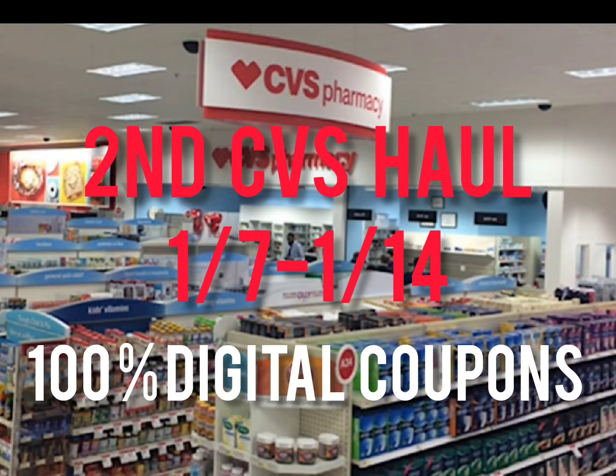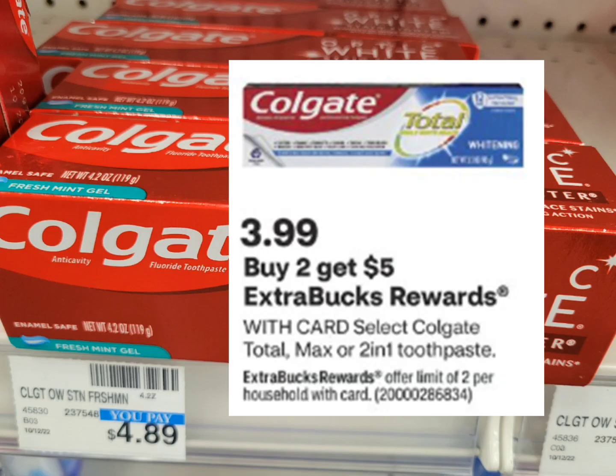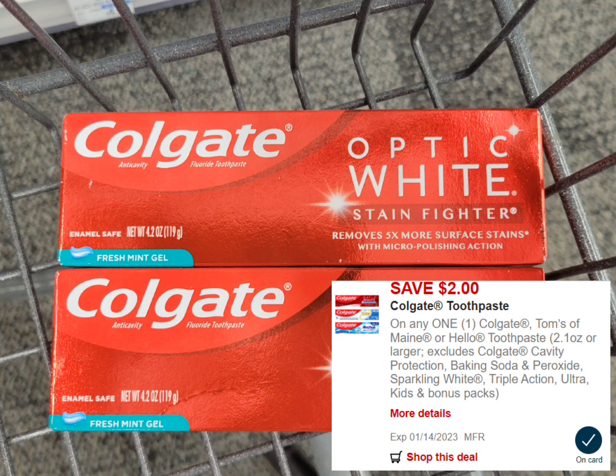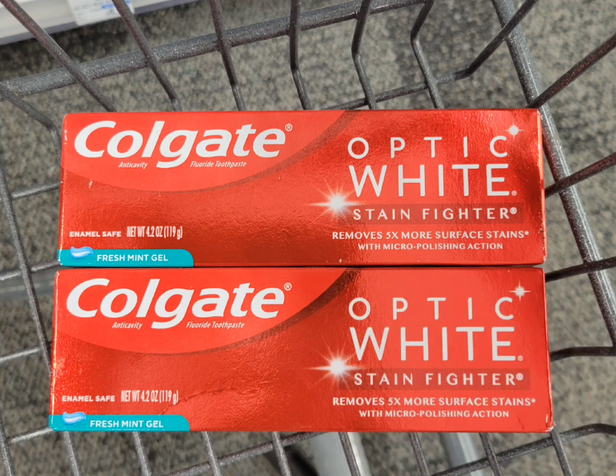The first deal is for Colgate toothpaste. This week they're on sale for $3.99, and when you buy two you get $5 ExtraBucks. The total for two is $7.98. Use the $2 digital coupon from last week and the $2 digital coupon from this week — after those two coupons you pay $3.98, but get back the $5 ExtraBuck, making the final cost free plus a $1.02 money maker. If you have no CRTs, just buy this first — pay $3.98 and use the $5 ExtraBucks you get back for the next deal.